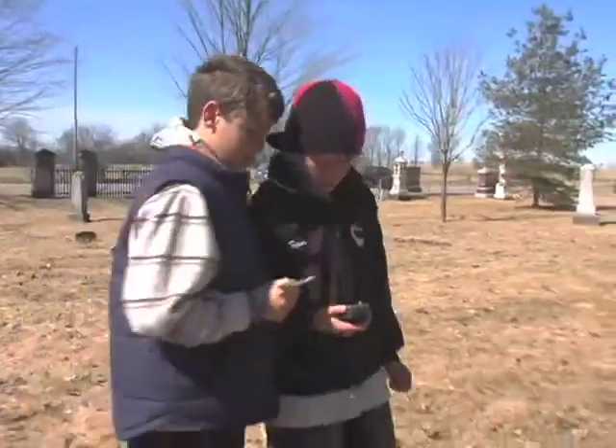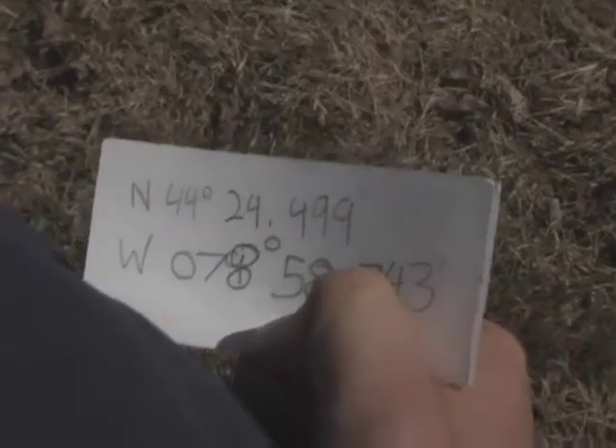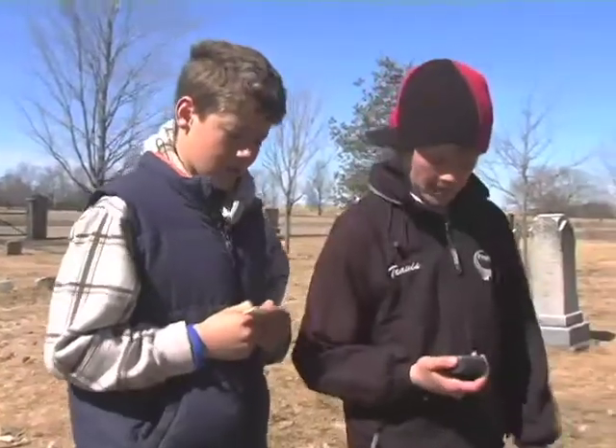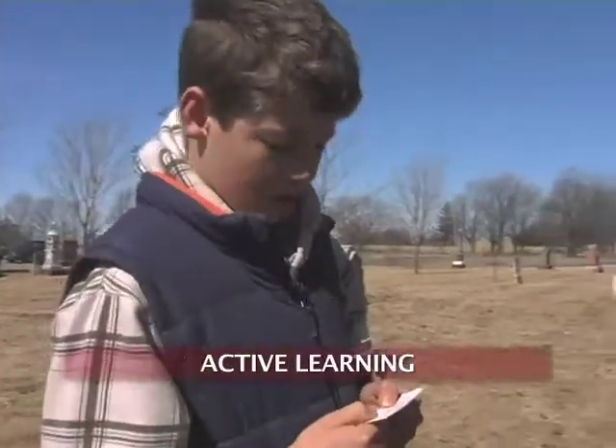Maybe we can read them out. North 44, 24, 499. West 07, 8, 59, 7, 43.